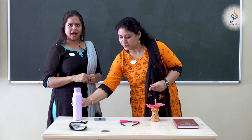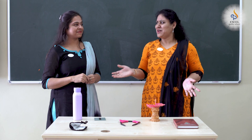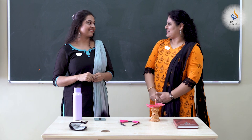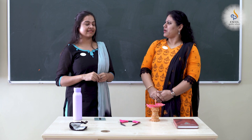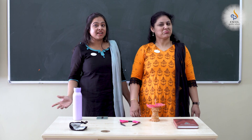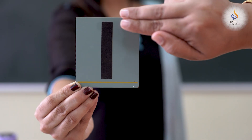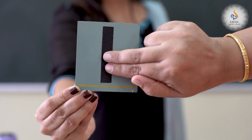How many noses do you have, Rupa ma'am? I have one nose. What is this, Neeli ma'am? One, one, one, one. You don't know what is number one? This is number one. Number one. One.